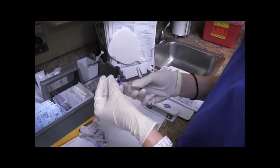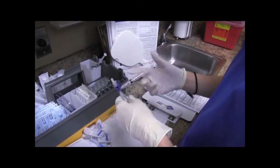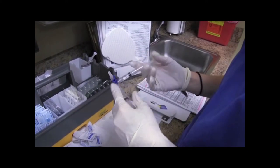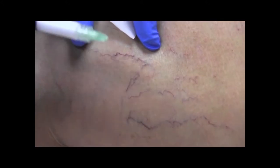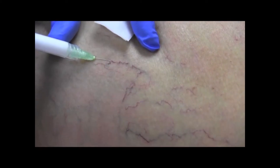What is foam sclerotherapy? We take the FDA approved liquid, we mix it with a little room air — sometimes carbon dioxide for various reasons — and it makes a foam. We inject that foam into the spider vein and it's essentially about 10 times as effective as a liquid.